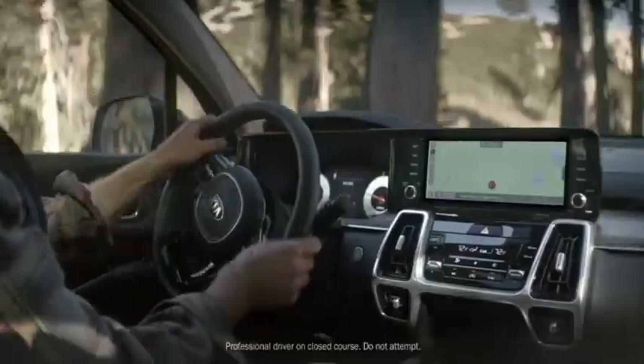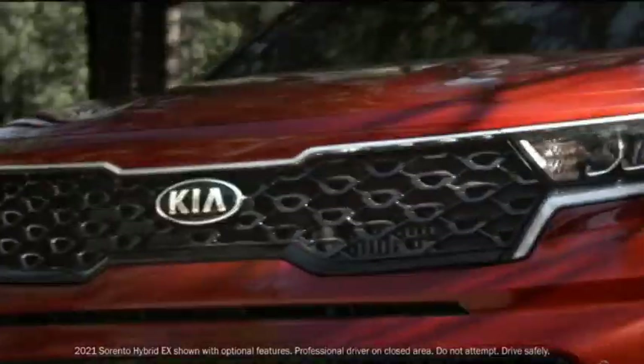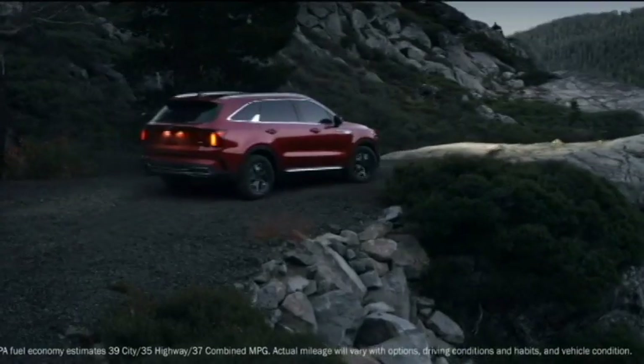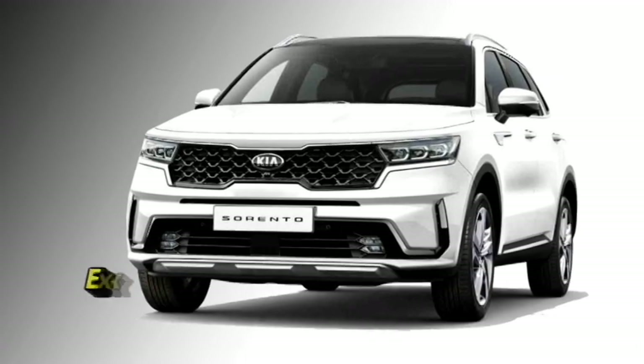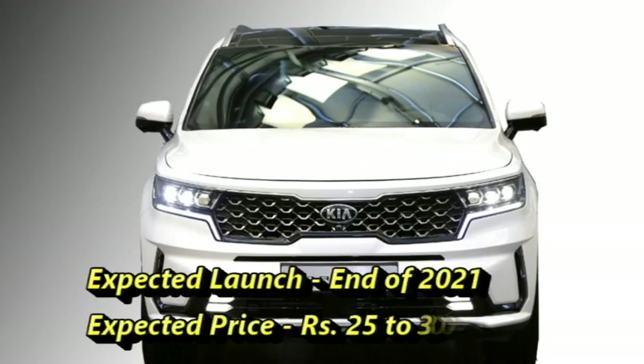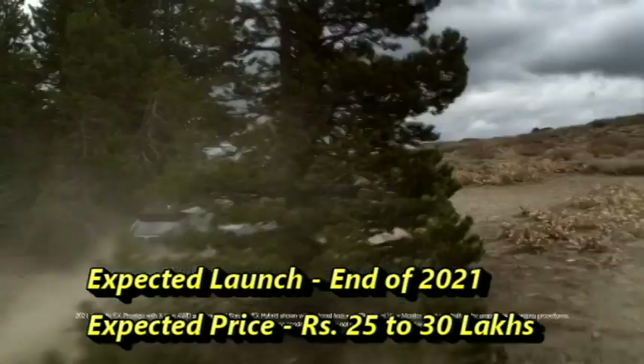The famous carmaker Kia is now bringing a mid-size compact SUV to the Indian market named the Sorento, in the year 2021. After launch in India, the SUV will be the main rival of the Jeep Compass. Kia may introduce the SUV at the end of 2021 at an expected price between Rs 25 to 30 lakhs.